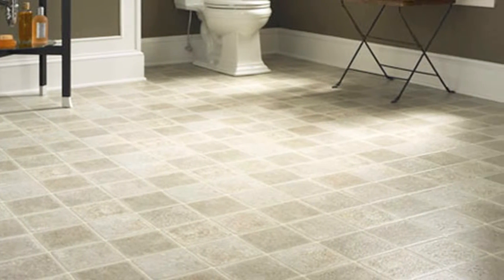These are all vinyl tiles that look like ceramic, but they're solid vinyl, which means if you have ceramic and drop a bottle, you can crack it — with this, you can't.